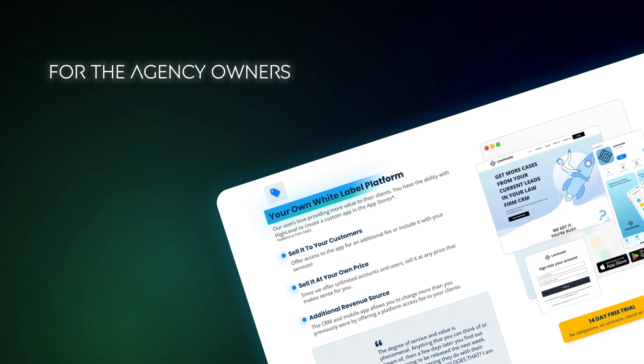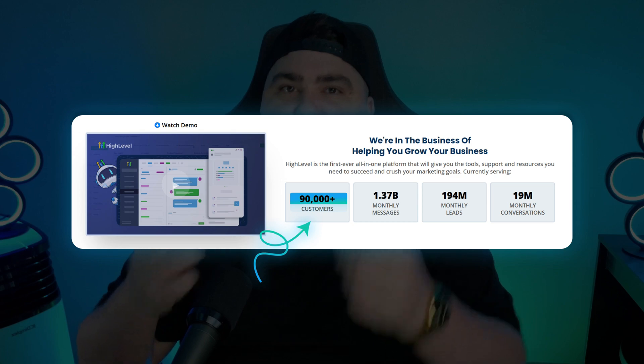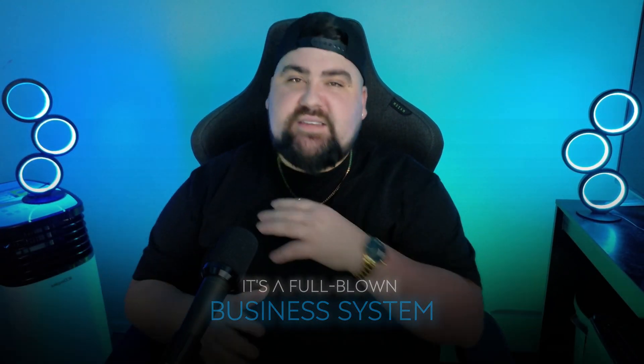It's like having multiple full-time assistants without the salary. If you run an agency, the white label option is an absolute gold mine — you can literally resell GoHighLevel as your own software, put your own logo and branding on it, and charge your clients for it. I can see why so many people are switching over; it's not just a CRM, it's a full-blown business system.